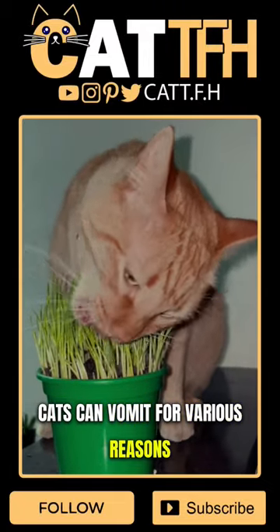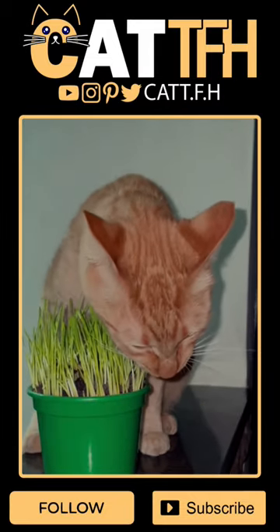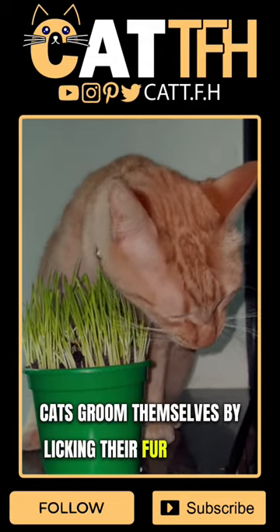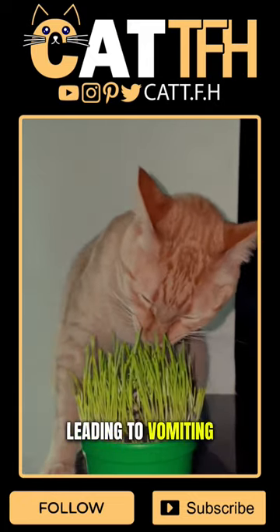Cats can vomit for various reasons, and it's not uncommon for them to do so occasionally. Some of the common reasons why cats vomit include hairballs. Cats groom themselves by licking their fur, and they can end up ingesting loose hairs. These hairs can form into a ball in their stomach, leading to vomiting.